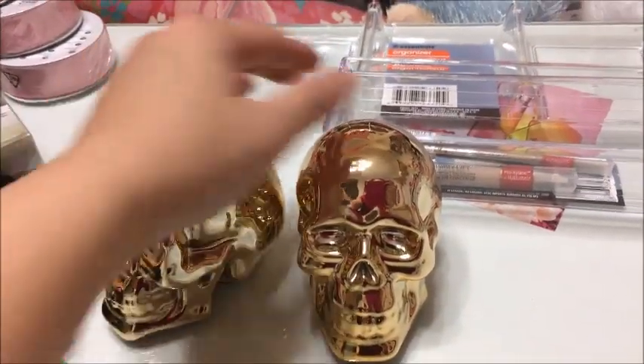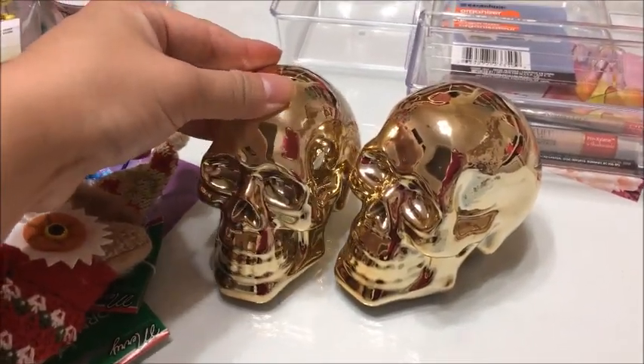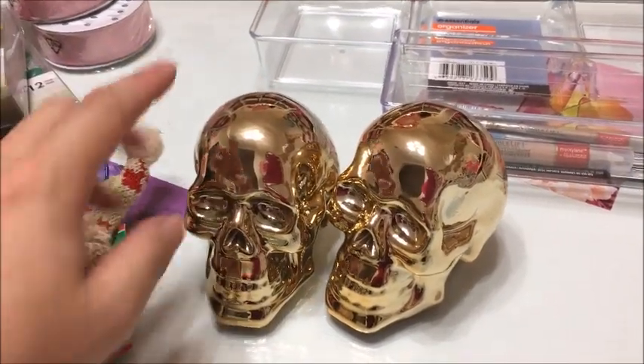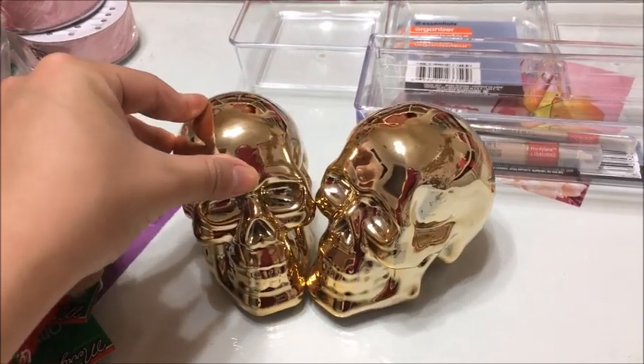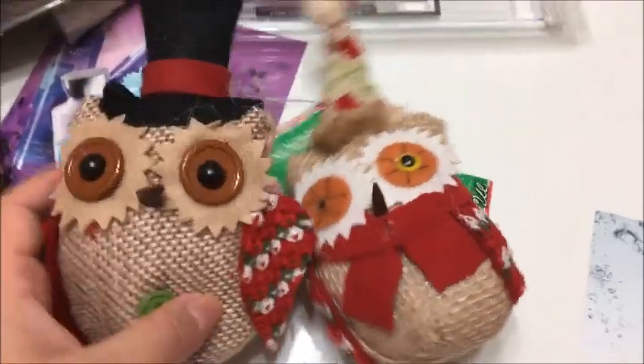Here are a couple of gold skulls from Halloween. I didn't get to decorate this year because we were moving, so I'll definitely be looking forward to using these to decorate for Halloween this year.